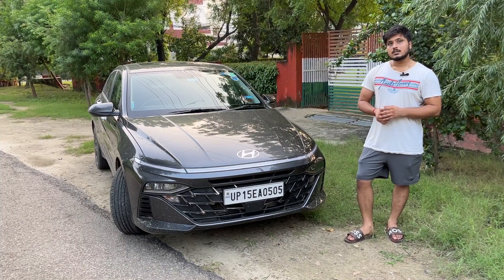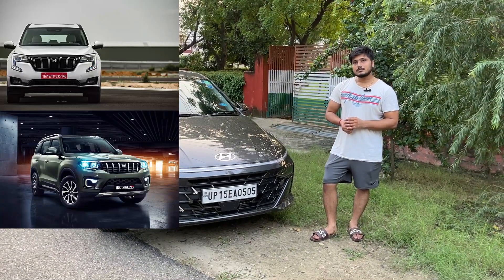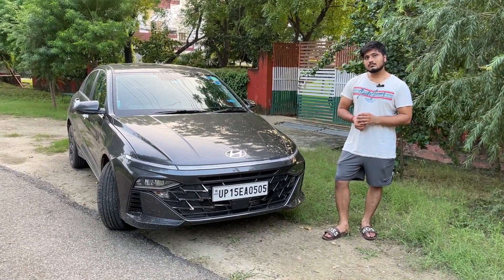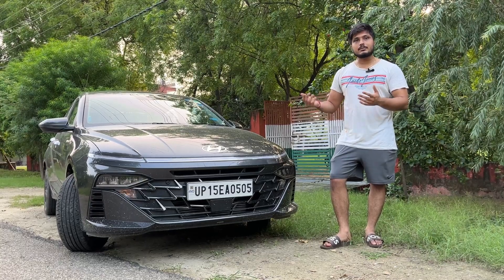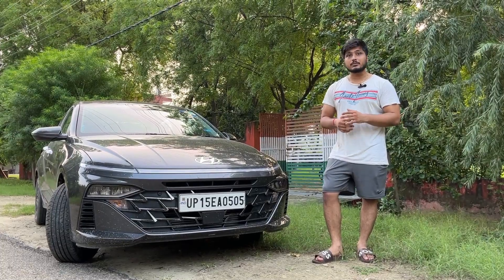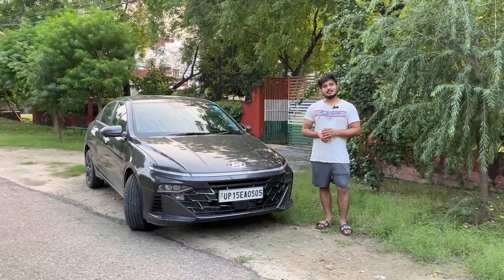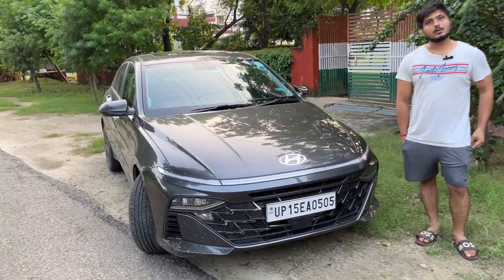People prefer a lot of SUVs in the 20-21 lakh range — Scorpio N, MG, Creta, Seltos, etc. Why did you choose this car instead? SUVs are popular and have more ground clearance, but the interior feel of a sedan can't be matched. I had previously driven a Honda City, and the driving feel of a sedan on the highway is something an SUV just can't replicate.